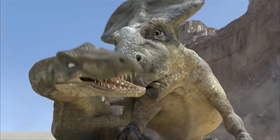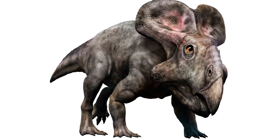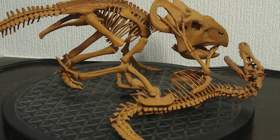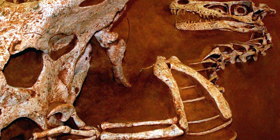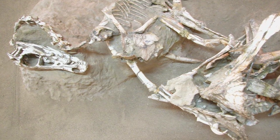Protoceratops, on the other hand, were herbivores — sheep-sized dinosaurs. In this fossil, we see the carnivorous Velociraptor sinking its claw into the herbivore's carotid artery. But the Protoceratops refused to go down without a fight, throwing the Velociraptor to the ground and biting and breaking its arm.